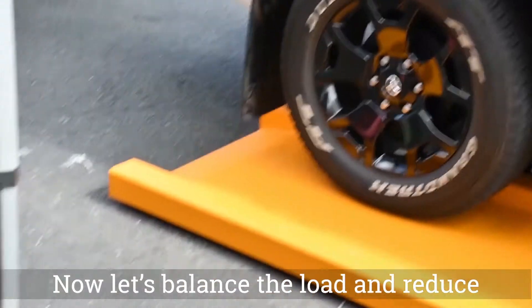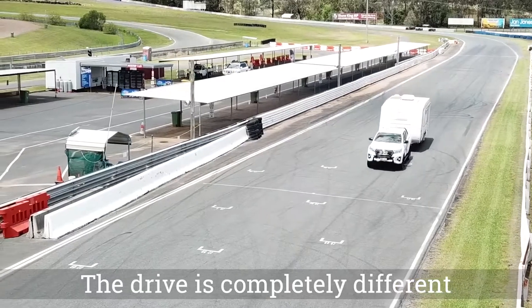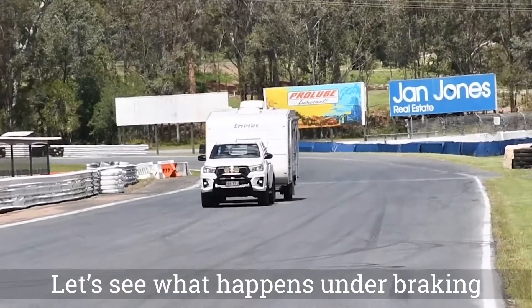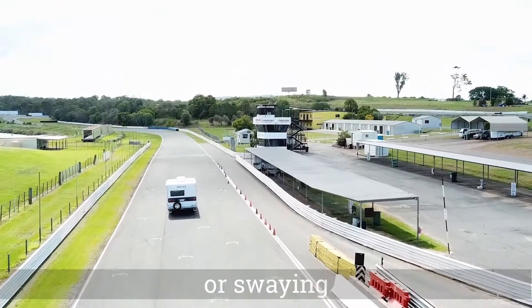Now let's balance the load, reduce the weight, and set up this tow vehicle correctly. The drive is completely different and I feel in total control. No problem in the corners. Let's see what happens under braking — we are up to 80 km per hour and I'm braking hard, but no movement or swaying.